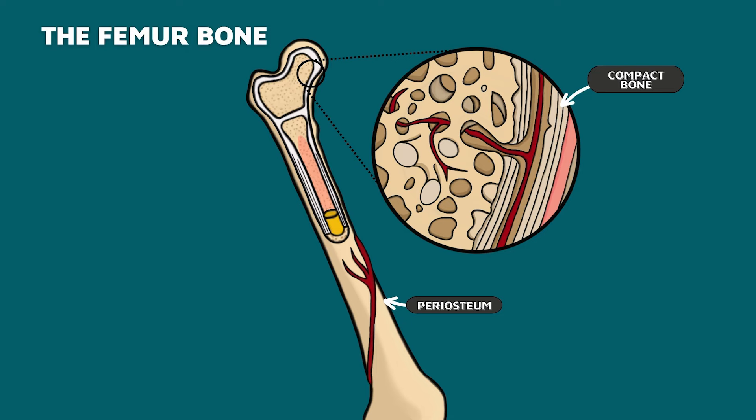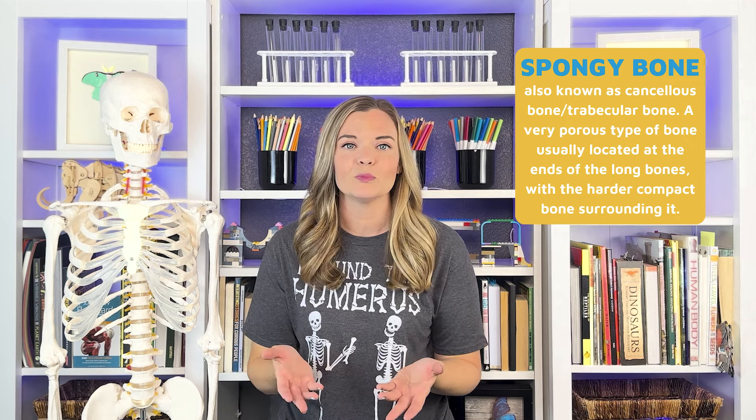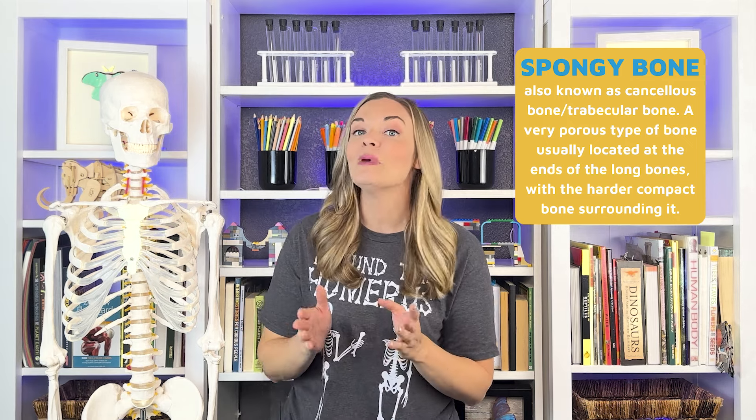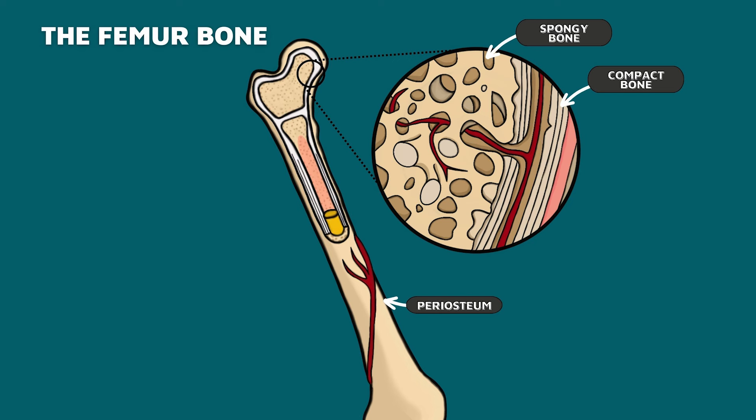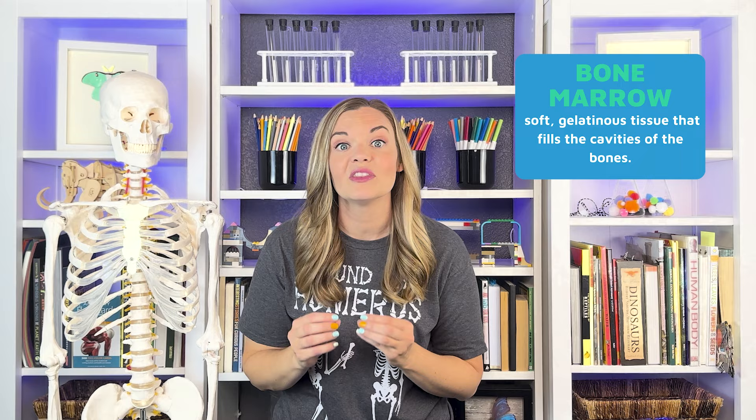Within the compact bone are many layers of spongy bone, so called because of its sponge-like appearance. About 20% of each bone is spongy bone, which is not quite as hard as compact bone but is still very strong. Most often found toward the ends of individual bones, the spongy bone material is filled with bone marrow, nerves, and blood vessels. In many bones, the spongy bone protects the innermost part of the bone — the bone marrow.